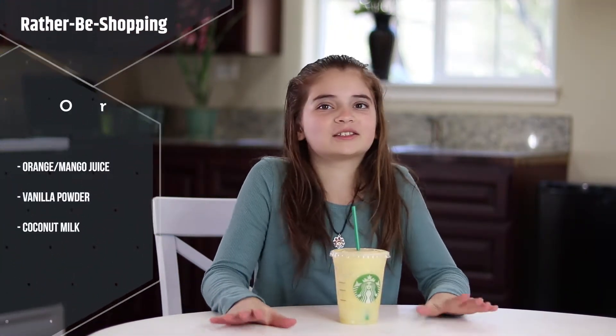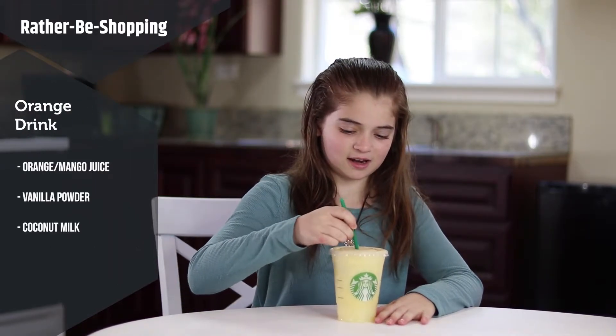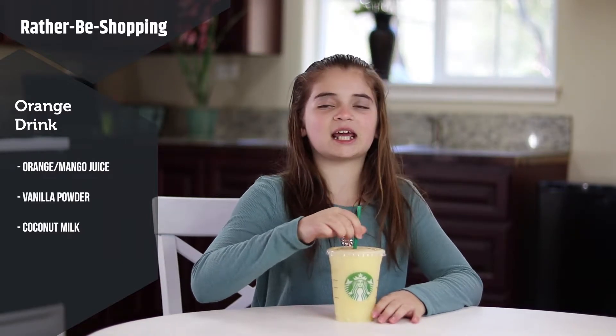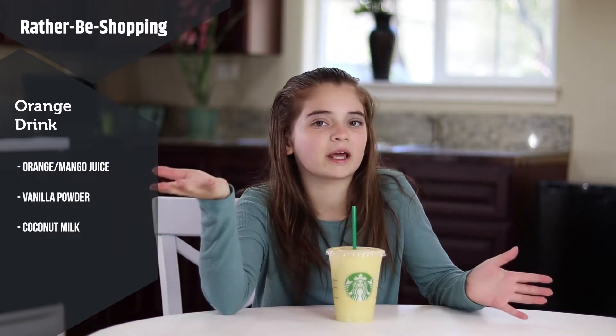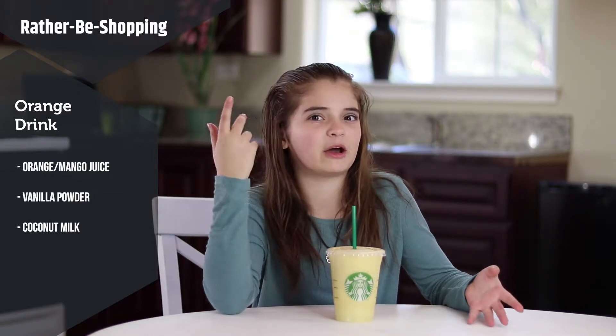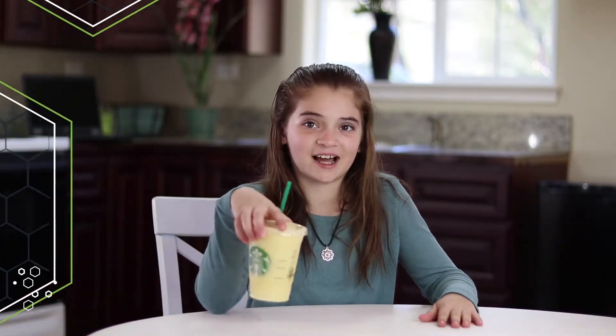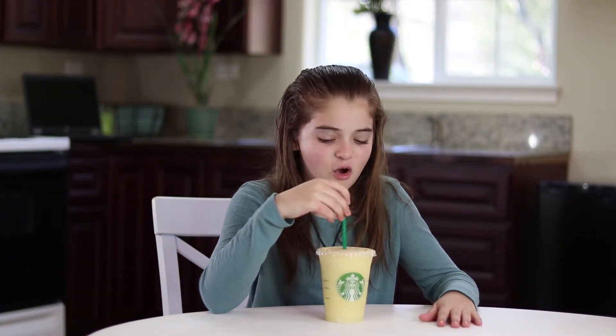So this next drink is called the orange drink. It looks kind of interesting — I'm actually kind of excited to try it. It would normally have orange and mango juice, but they didn't have mango juice or orange juice, so we had to buy orange juice at the stand bar. So it has that, plus vanilla powder and coconut milk.